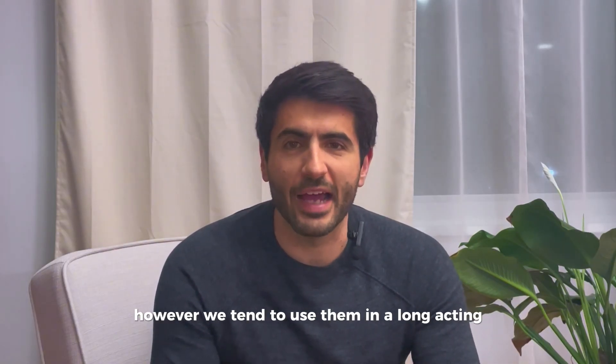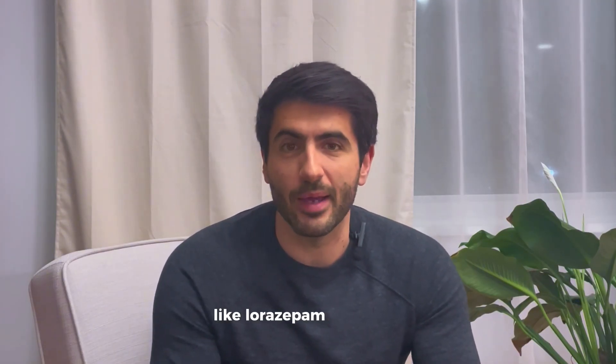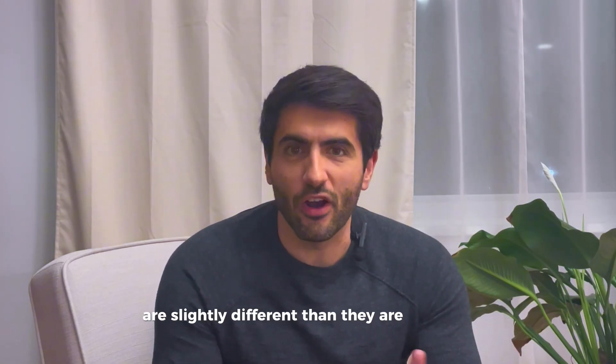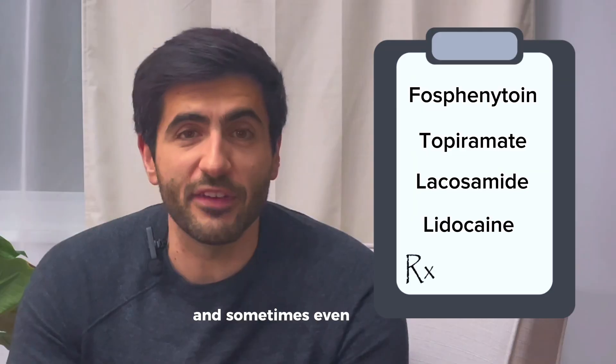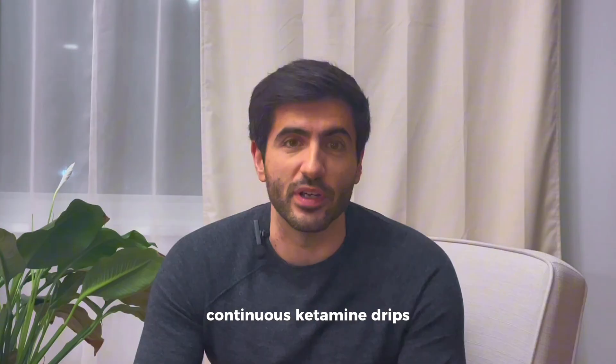We also use benzodiazepines like Versed or midazolam. However, we tend to use them in a long-acting continuous drip form rather than a short-acting medication like lorazepam or Ativan. The reason we do this is because neurons in babies are slightly different than they are in adults. There are also a bunch of other medications used to treat seizures in the NICU, including fosphenytoin, topiramate, lacosamide, and sometimes even lidocaine. For refractory seizures, we may even use continuous ketamine drips.